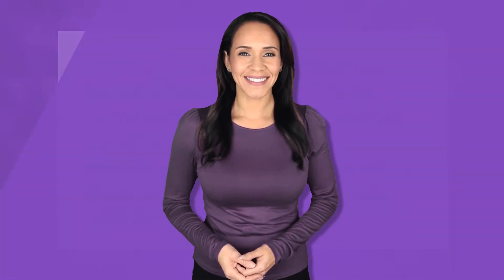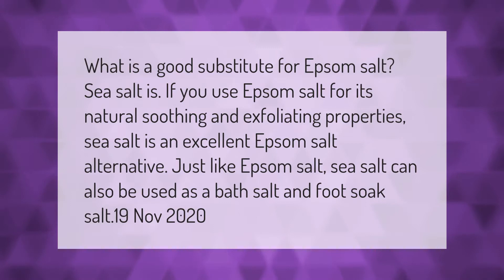What is a good substitute for Epsom salt? Sea salt is. If you use Epsom salt for its natural soothing and exfoliating properties, sea salt is an excellent Epsom salt alternative. Just like Epsom salt, sea salt can also be used as a bath salt and foot soak.